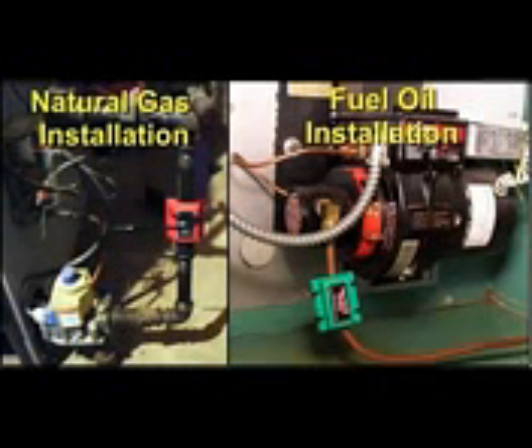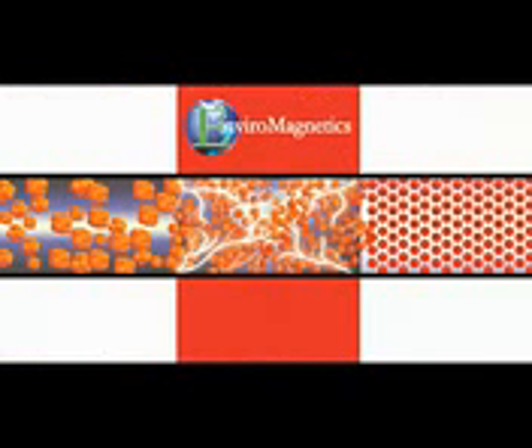Easily installed in minutes without tools, the Super Saver puts a charge into the fuel that makes it burn better, putting out more heat and less emissions.